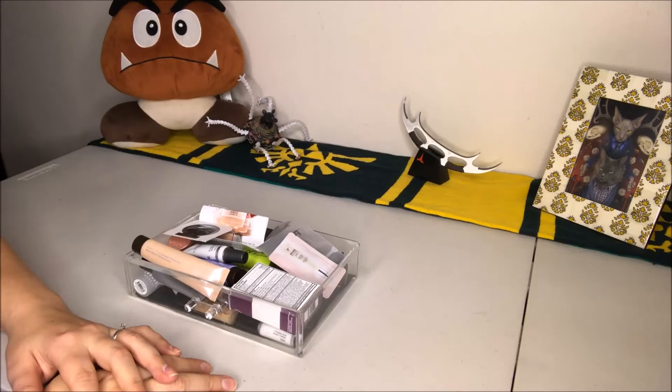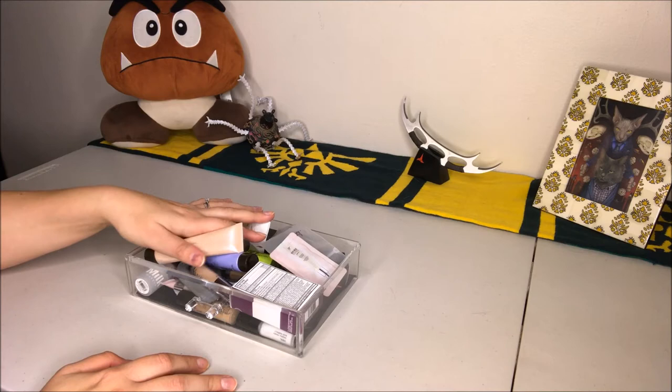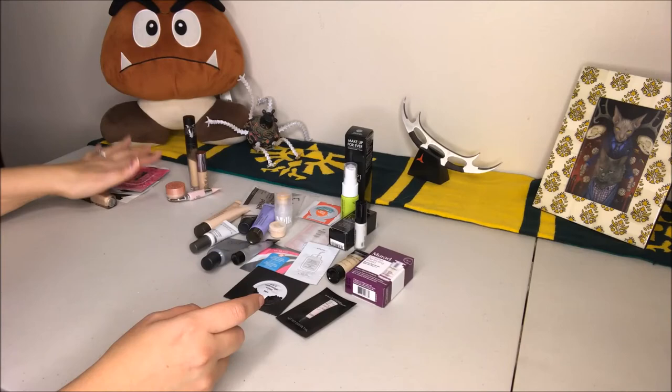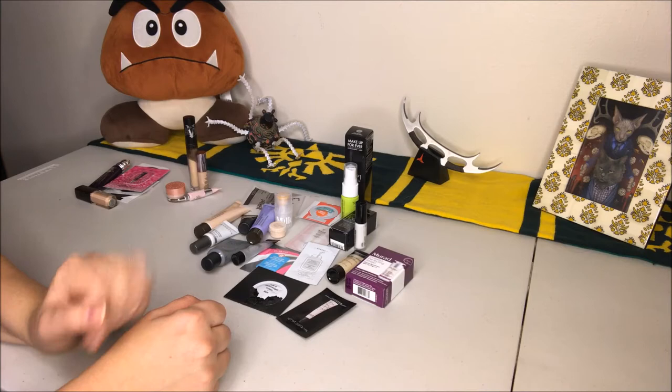Hi everybody, welcome back to my channel. My name is Emily and today we're going to be doing a declutter of my concealers, primers, and whatever sort of mystery might be hidden in this particular drawer. We have eyeshadow primer, regular primer, concealer — I don't have a ton of concealer, so that'll be pretty quick. Let's get started with the primer.